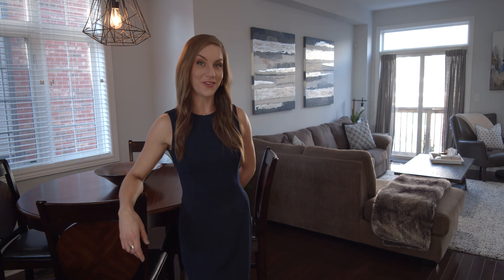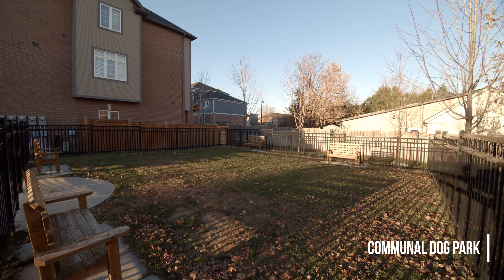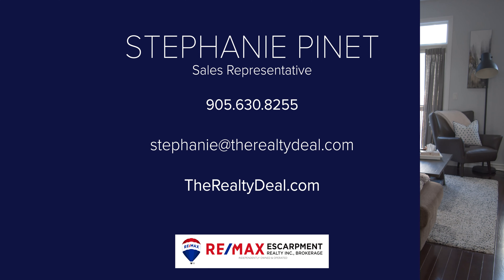Thank you guys so much for watching this video, and if you have any interest in this beautiful house please feel free to reach out to me at stephanie@therealtydeal.com.